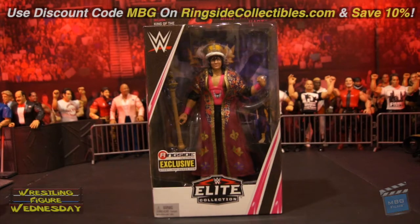Hey guys, welcome to Wrestling Figure Wednesday. Today I'll be reviewing the Mattel WWE Ringside Collectibles exclusive Elite Flashback Bret 'The Hitman' Hart. This is based on when Bret won King of the Ring. This is a very unique Bret Hart — I don't think Jakks ever made him in this outfit. His attire might have been a Jakks figure, but not with the robe and the King of the Ring outfit, which is very cool. I'm excited to get another new Bret Hart.